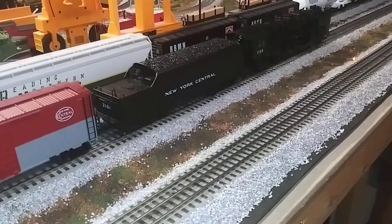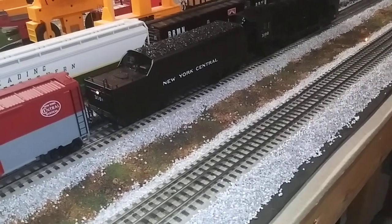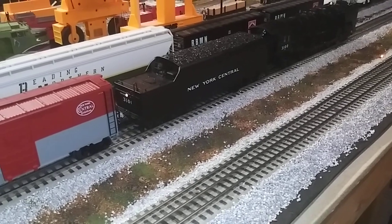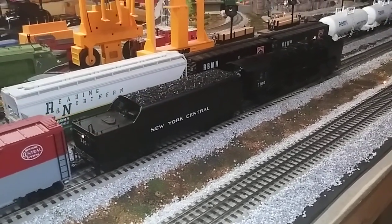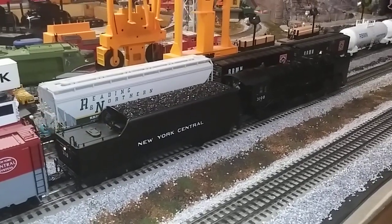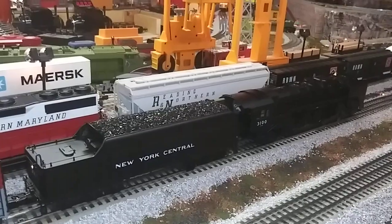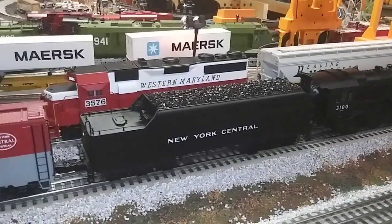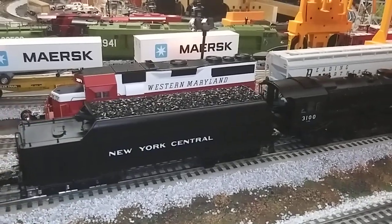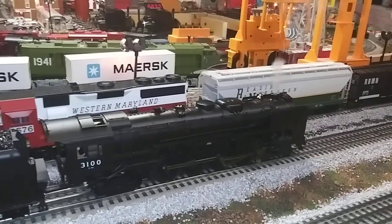Okay, here's the direction change. There's the backup light — good. It's all going backwards now. Just really, really nice.